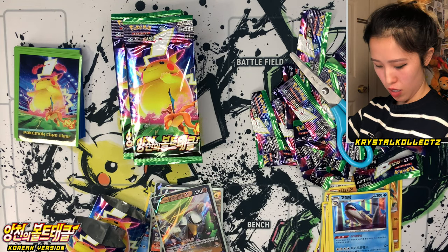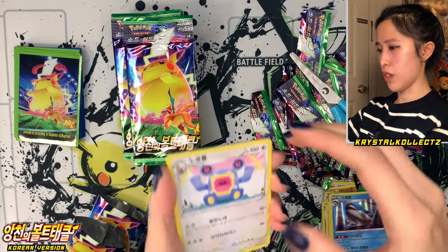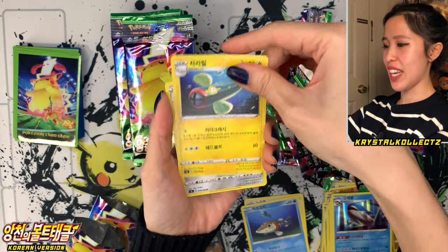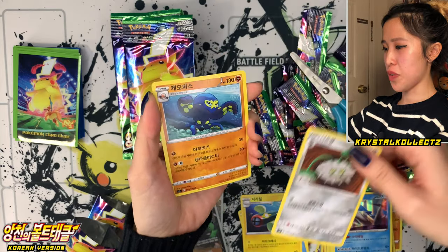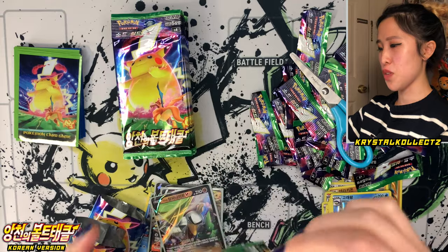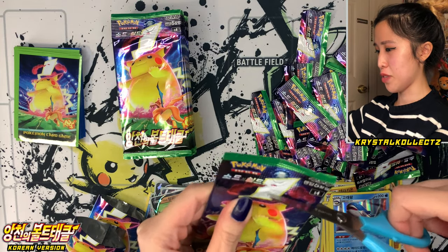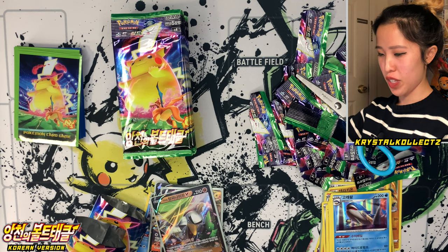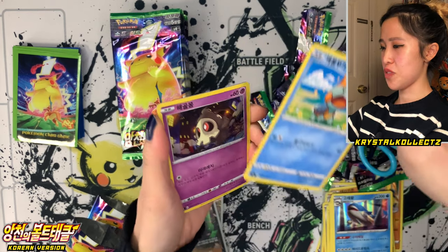Next pack — we have Loudred again, always screaming at me. Arrokuda, Electric energy, Ferrothorn, and Grappaloct. Scary Grappaloct — it's not water type though, it's fighting type. I don't know why that kind of bothers me a little bit, because we know it's a sea creature that moves so swiftly in the water, but it's just there to fight you.